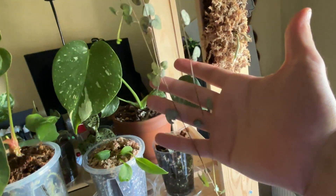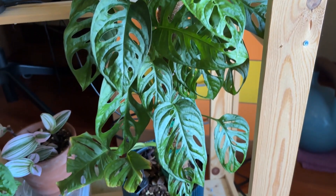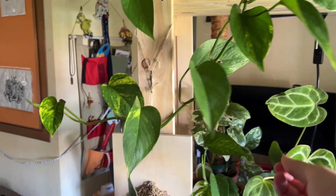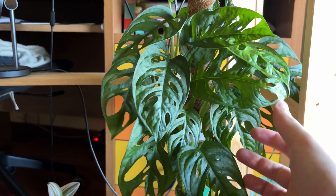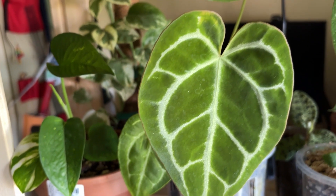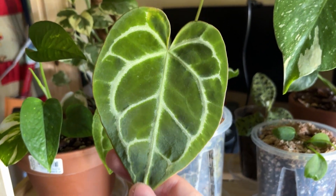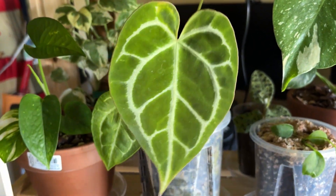I removed two plants: the fern and the aromatics cuttings. My pothos and my Monstera adansonii are growing so fast and it's very satisfying. The last leaf from the Anthurium crystallinum is fully grown and seems healthy without thrips attacks.